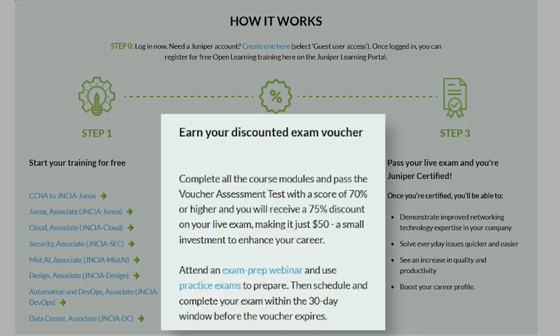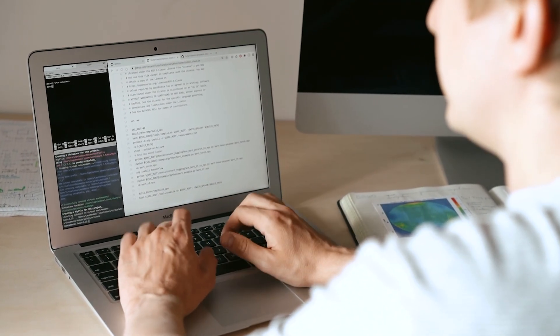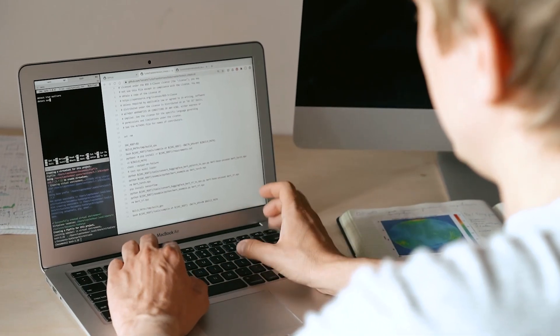Once you complete the free training, you can earn a discounted voucher for 75% off to get officially Juniper certified — another win-win with a highly discounted certification to add to your resume. Even if you don't plan on getting certified, I'd still highly recommend going through the free training to get those skills, which might even help you pass other cybersecurity certifications like your CompTIA Security+ or Network+.